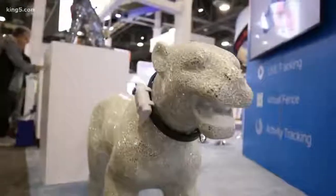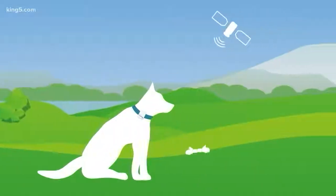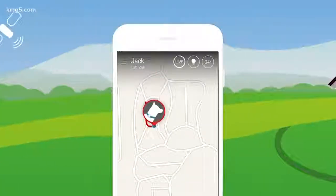It's a GPS tracking device that you attach to the collar of your dog or cat. We also have specific cat products. You can see directly on your smartphone where your dog is right now. You can set a virtual fence around your house, the backyard, and you get an alarm if the dog or cat runs away, so you can pick them up very quickly.